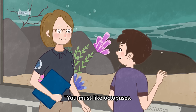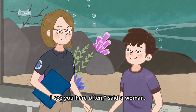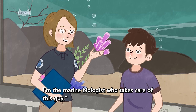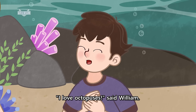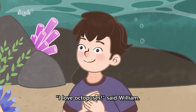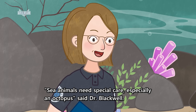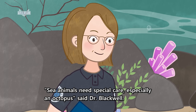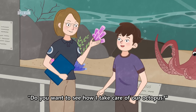"You must like octopuses. I see you here often," said a woman. "I'm Dr. Blackwell. I'm the marine biologist who takes care of this guy." "I love octopuses," said William. "I'm saving for a pet octopus." "Sea animals need special care, especially an octopus," said Dr. Blackwell. "Do you want to see how I take care of our octopus?" "Yes! Let's go!"